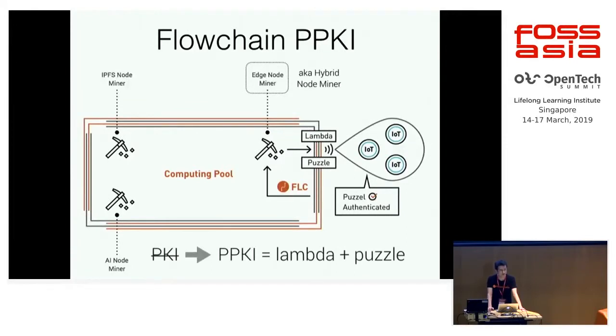FlowChain removes the PKI and uses the PPKI. The PPKI is also called pseudonymous authentication. It's an authentication technique that started in 1990. The PPKI comprises two random numbers: one is lambda, and the other is a puzzle. A puzzle is a question, and IoT devices have to answer the puzzles and use the answers in the transactions as their signatures.